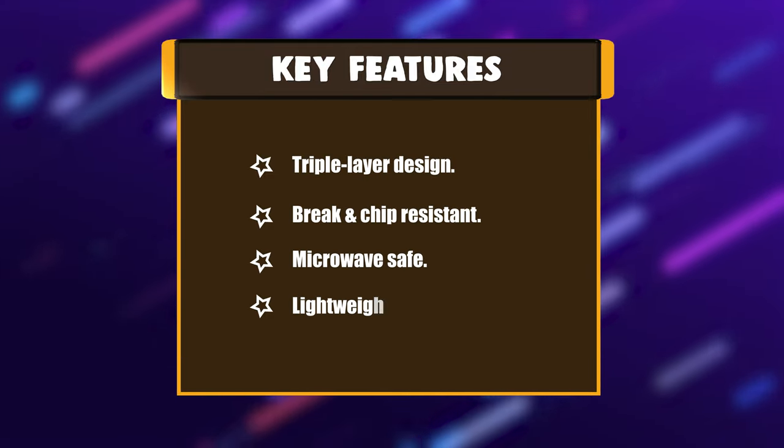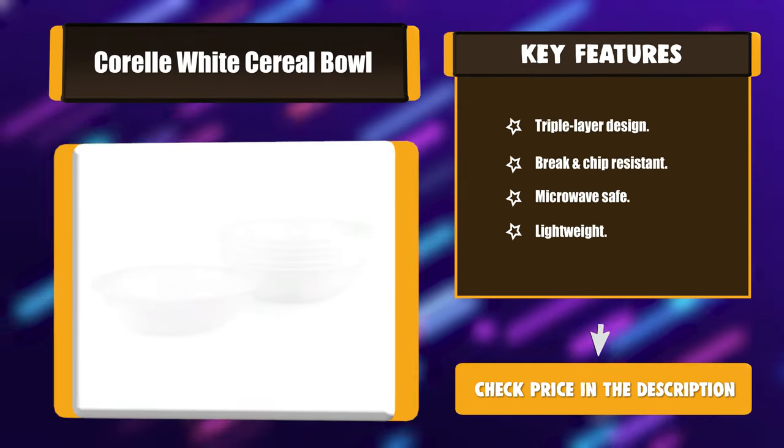Key features: triple layer design, break and chip resistant, microwave safe, lightweight.